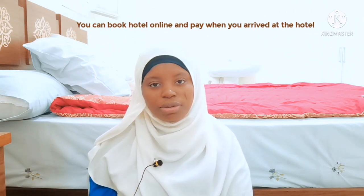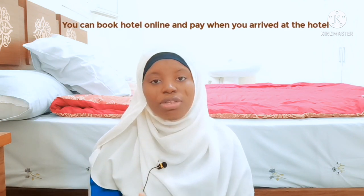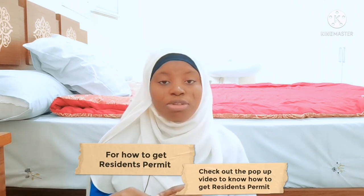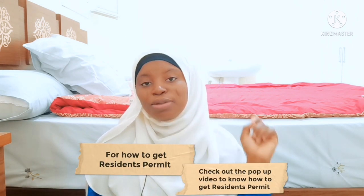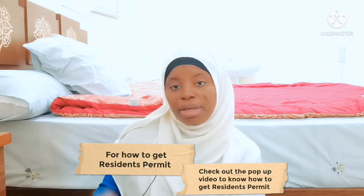To make everything easy, book a hotel or Airbnb so they think you are actually visiting as a tourist. You can book a hotel online without paying upfront. Don't tell them you want to come here to work — it is you who knows your plans. For resident permits, there's a separate video linked here that you can check out.